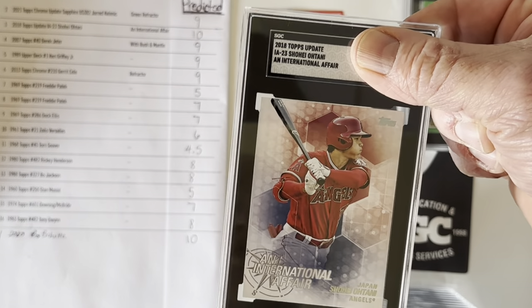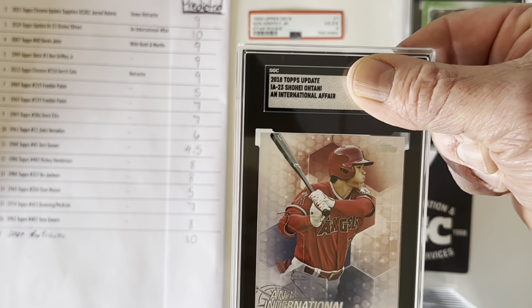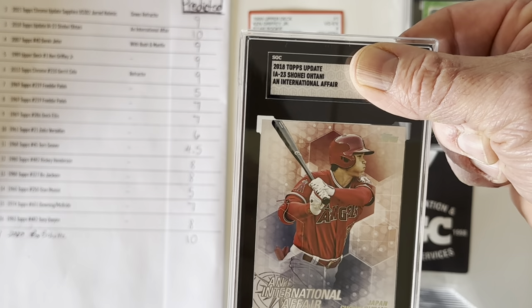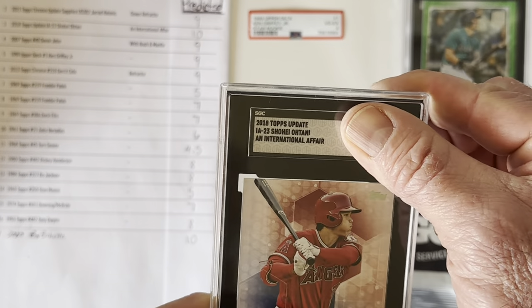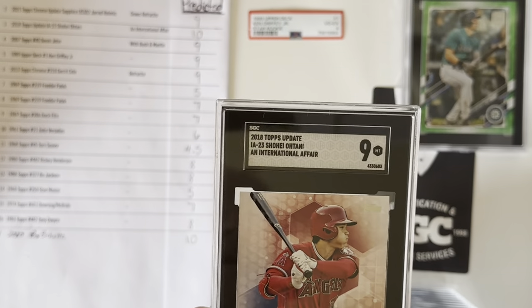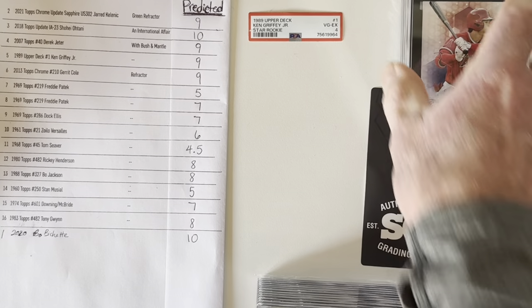Now I've got a Shohei Ohtani. This is one of the less popular rookie cards of his — out of the Topps Update set, the International Affair Ohtani. This one I thought had a chance at a 10, but got a 9. That's okay, still a great card. This is a personal collection card, but I did think that was 10 worthy.